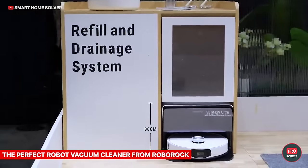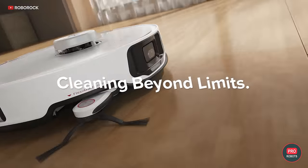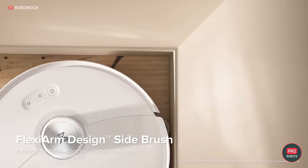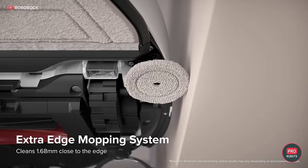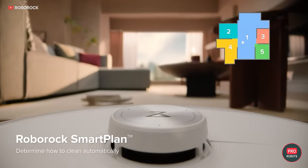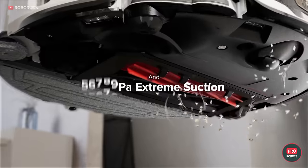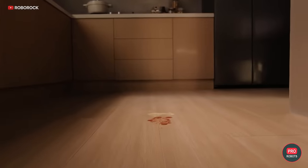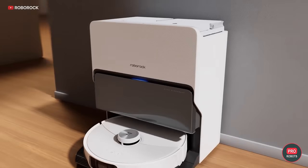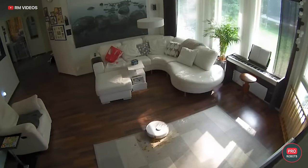Roborock unveiled a dream robot vacuum cleaner at the show: the S8 Max V Ultra. It understands and follows voice commands, can set up a video call, and most importantly has an arm that extends when cleaning difficult-to-reach spots. Other features include 3D scanning using structured light coupled with AI, allowing it to avoid obstacles and recognize various objects on the floor. After analyzing what it finds, the robot decides whether to remove it or stay away.